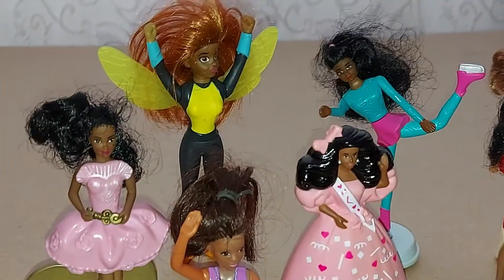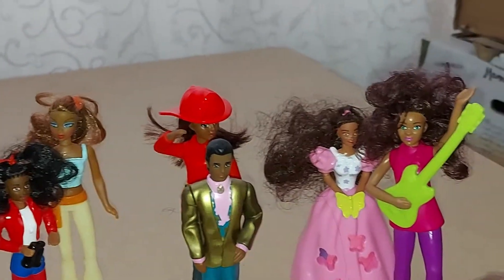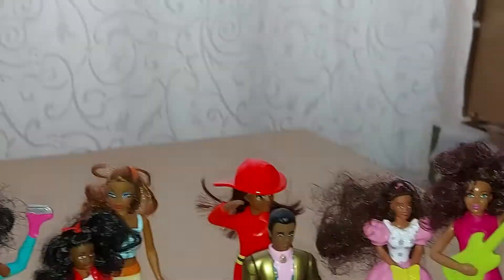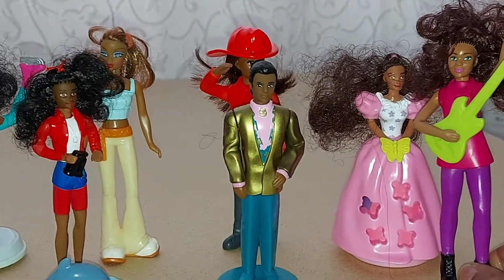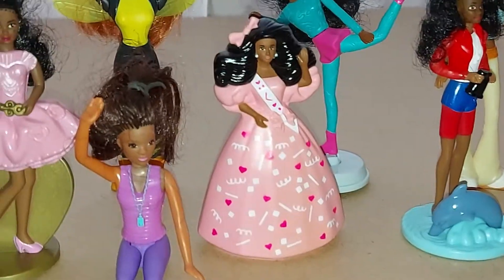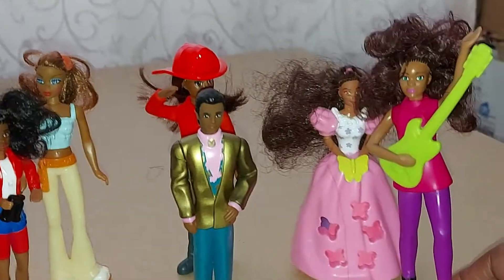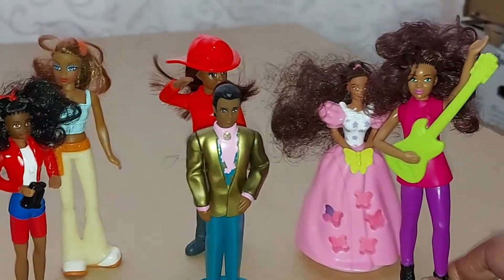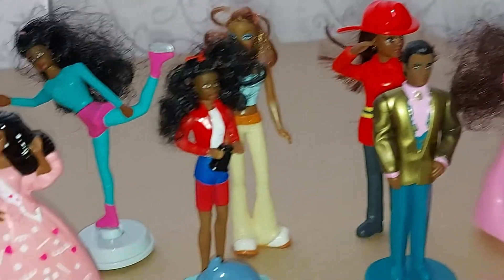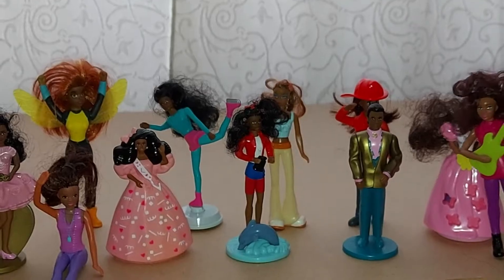This doll is from McDonald's Happy Meal. I have to hold her because I don't know where her stand is. There are a few of them — I have more of them but I have to look in the boxes where they are. But these are on the shelves now. I have to look in the boxes.